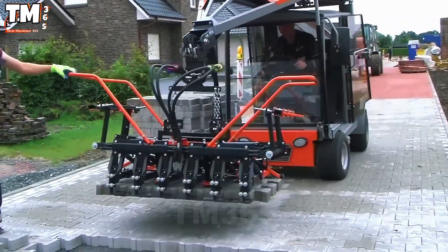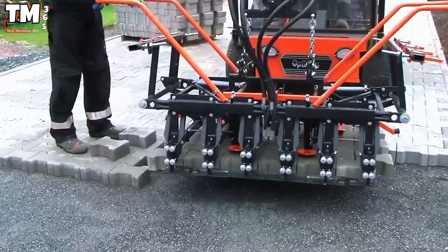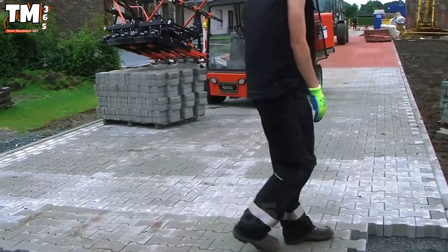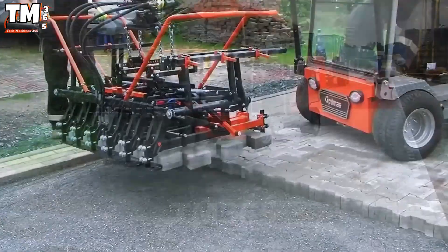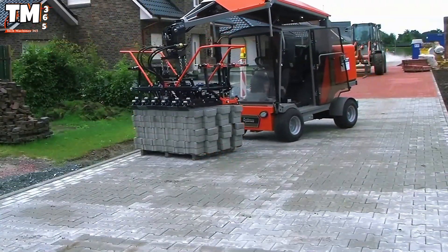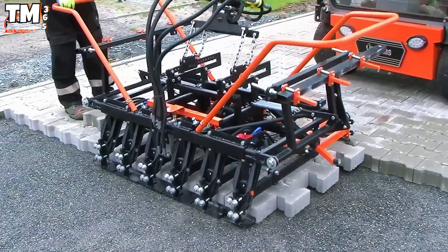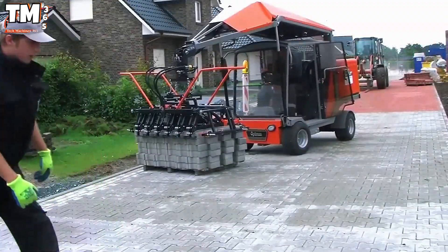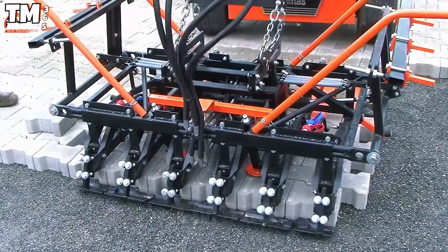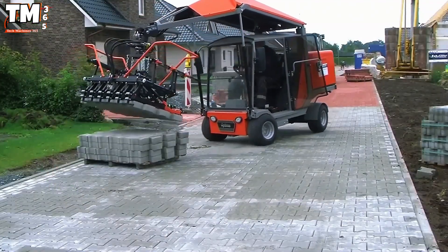In the field of urban construction, the Optimus H99 is an icon of smart mechanization. With a 17.4 kW engine and a 700 kg lifting capacity, this machine can lay hundreds of square meters of pavement daily, and is particularly suitable for narrow walkways. The hydraulic arm with its gripper precisely positions each paving stone, ensuring uniformity and quality across the surface. Its compact size allows for flexible maneuverability on the construction site, maximizing productivity, reducing job completion time, and protecting worker health.